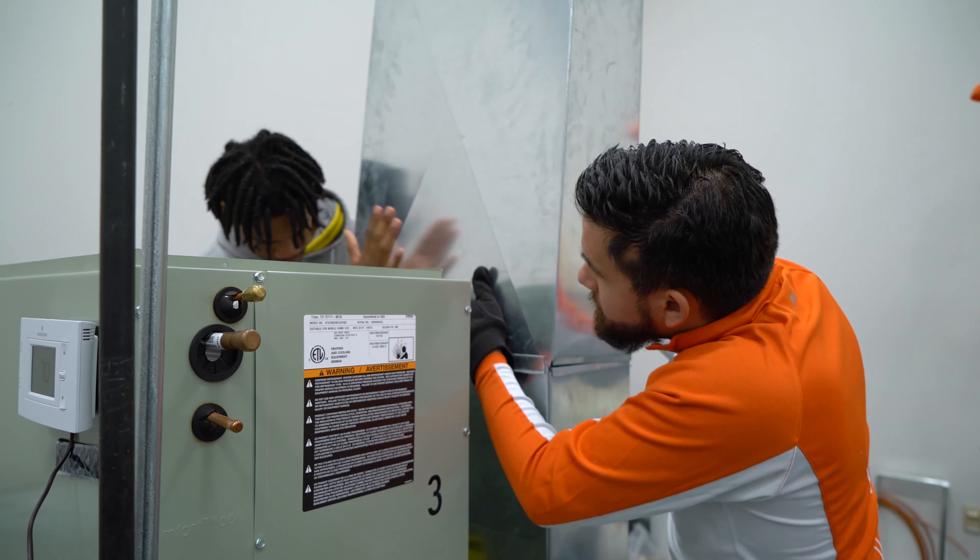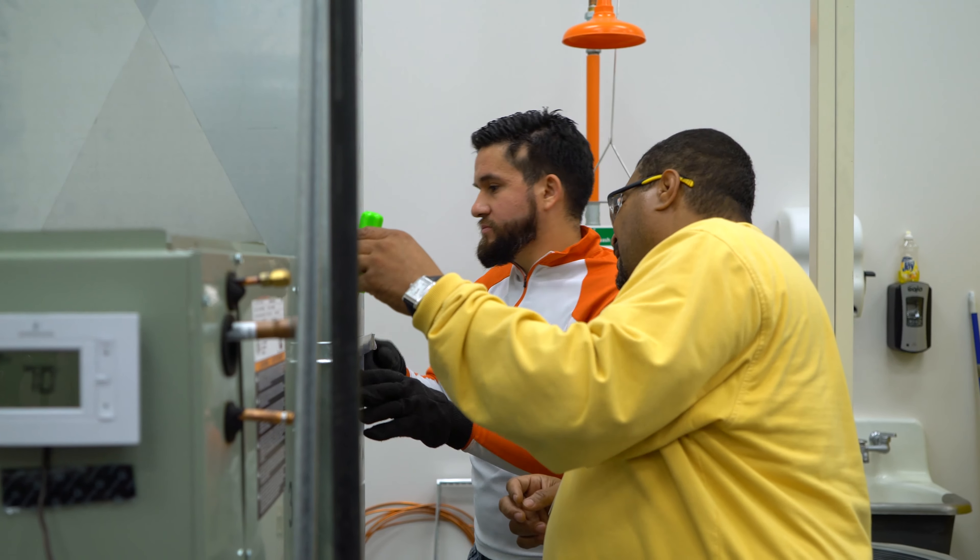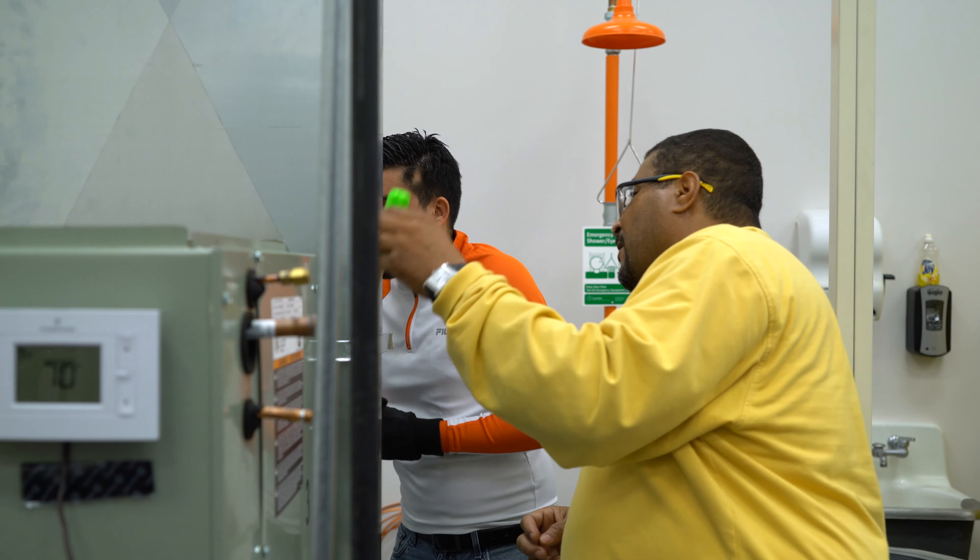This training allows students to get into an entry-level heating and cooling job or trade. If they choose not to work for someone, it also allows them to get the EPA certification so they can work for themselves.